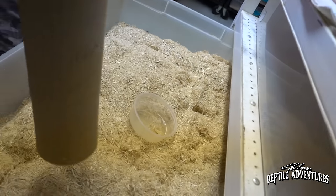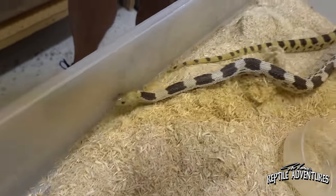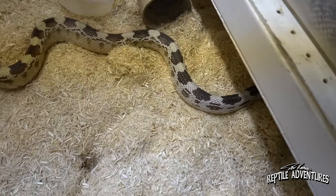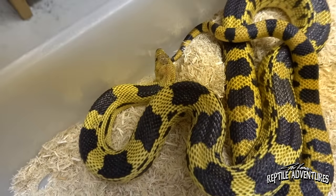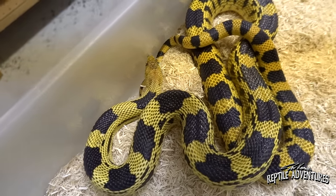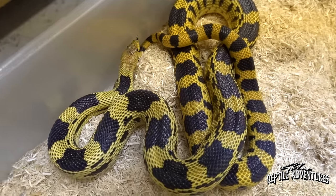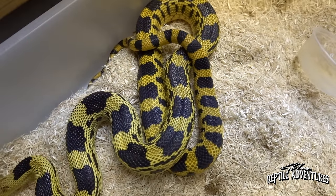Moving south of the border — these are Mexican pine snakes, sometimes called Mexican bull snakes. This is the Pituophis deppei deppei. There's also the deppei jani. That one's really high yellow. One of the characteristics of this snake is that kind of solid background with these uniform blocky saddles all the way down. That is a good-looking deppei.